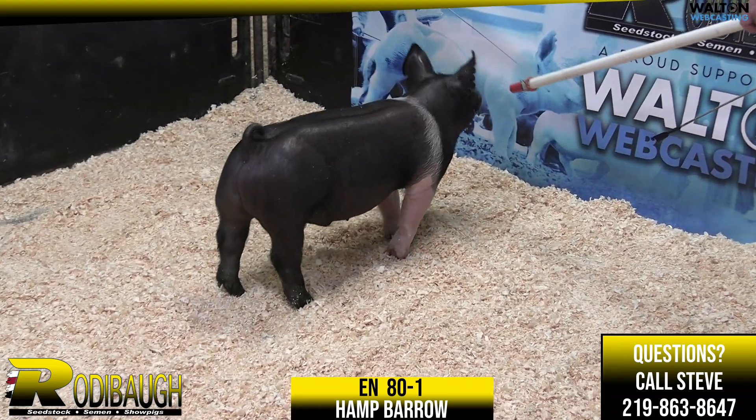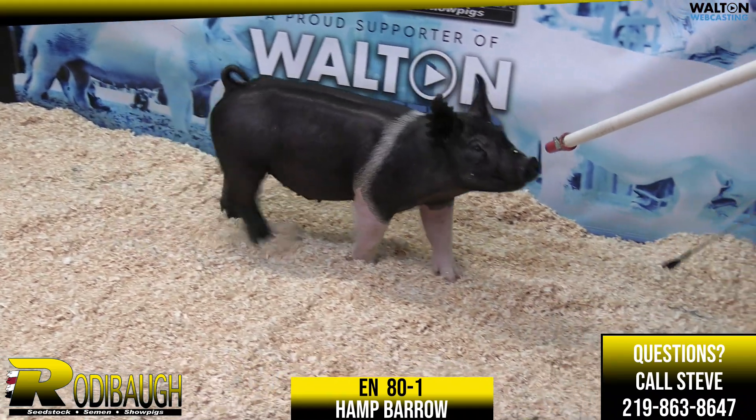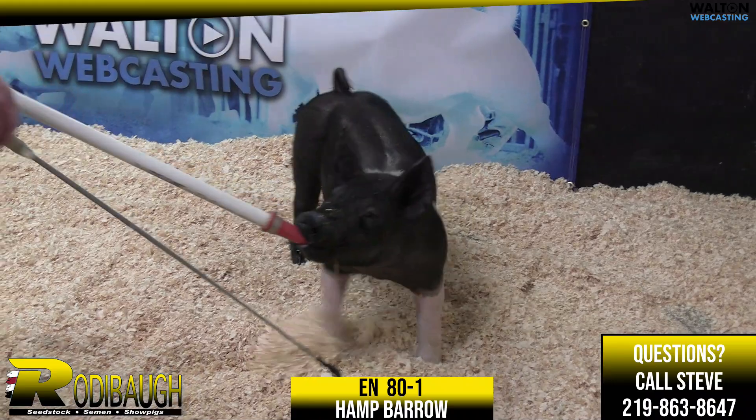Up next is Hamp Barra 80-1. He is a Freelancer, Shocked the World — a really good Hamp Barra in our opinion here, Steve.